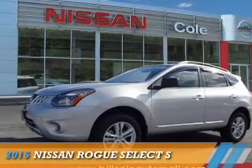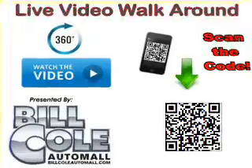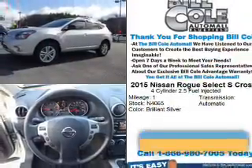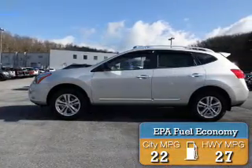Presenting the 2015 Nissan Rogue Select. It's powered by a 2.5-liter 4-cylinder engine and a continuously variable transmission. Great fuel efficiency saves you money by requiring fewer trips to the gas station.